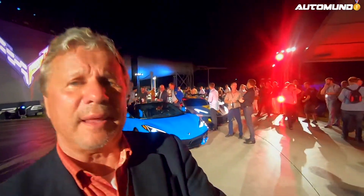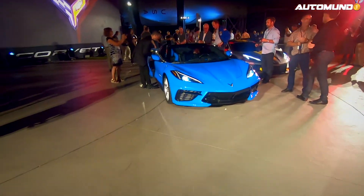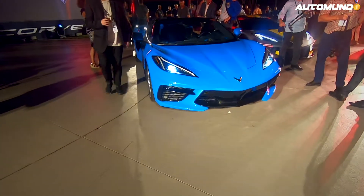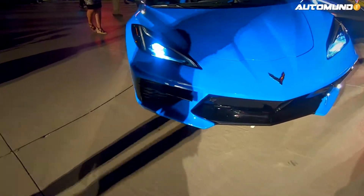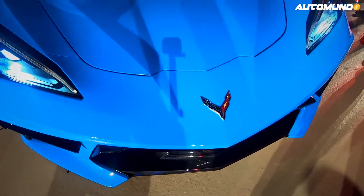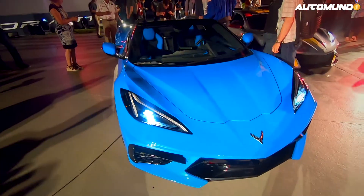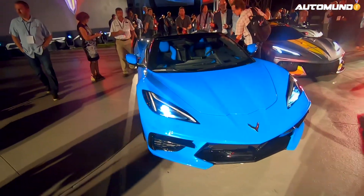Porque generalmente los convertibles, para poder poner la capota, perdían el espacio. Y este no ha perdido nada de espacio — nada. Igual puedes llevar dos bolsas de golf, el tratamiento delantero, y por supuesto el precio es extraordinario.